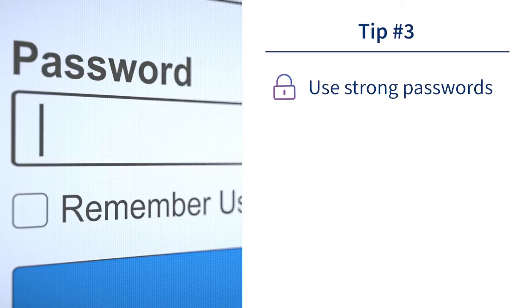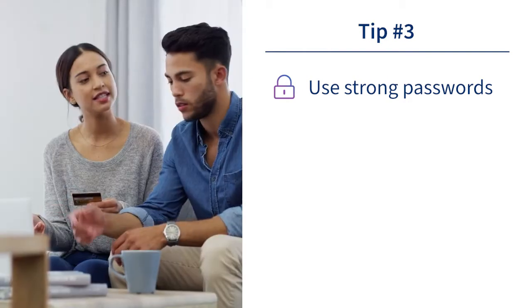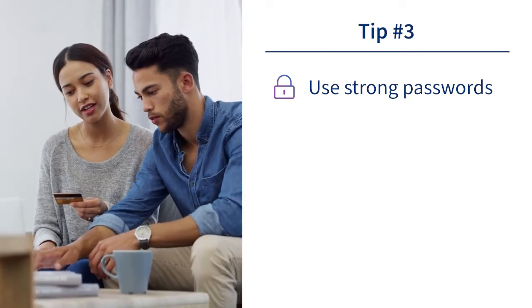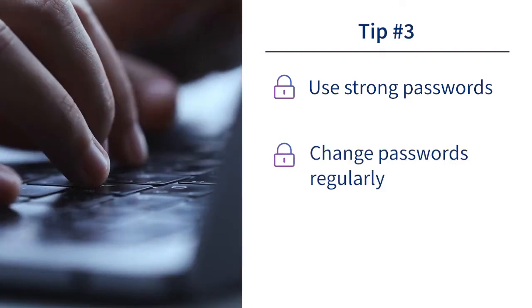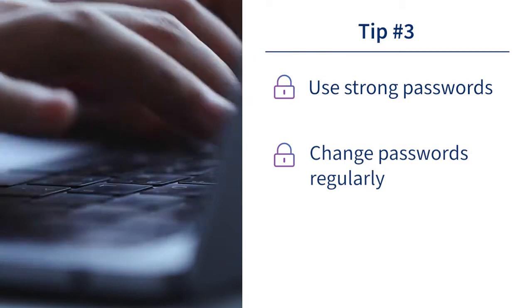Number three: use strong passwords if you create an account with your favorite retailers. Attackers can easily hack online accounts, which contain sensitive and personal details. To stay vigilant, change your passwords across all devices regularly.